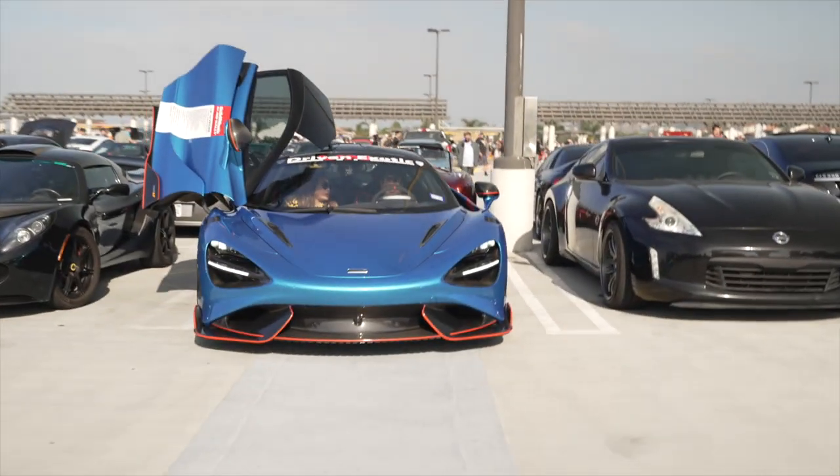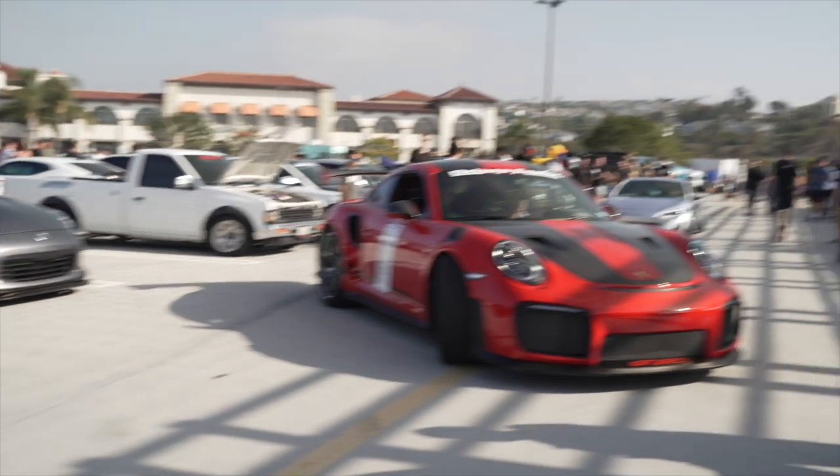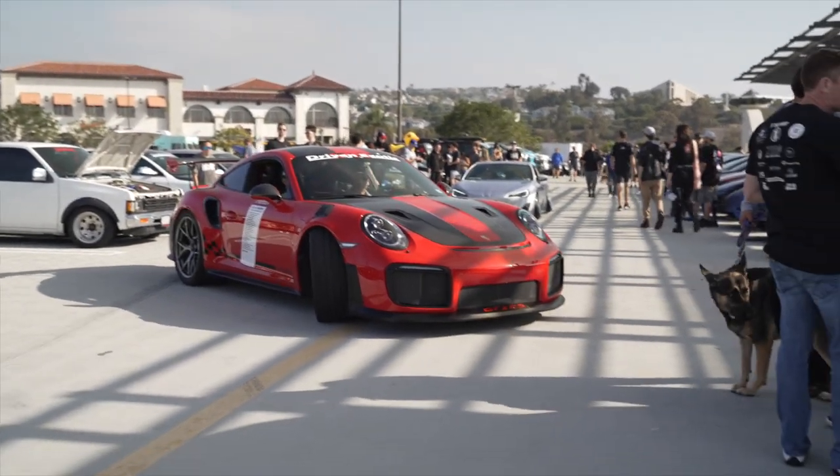I can't believe it — supercars parking at the very back of South OC Cars and Coffee. It's a pretty big show today.